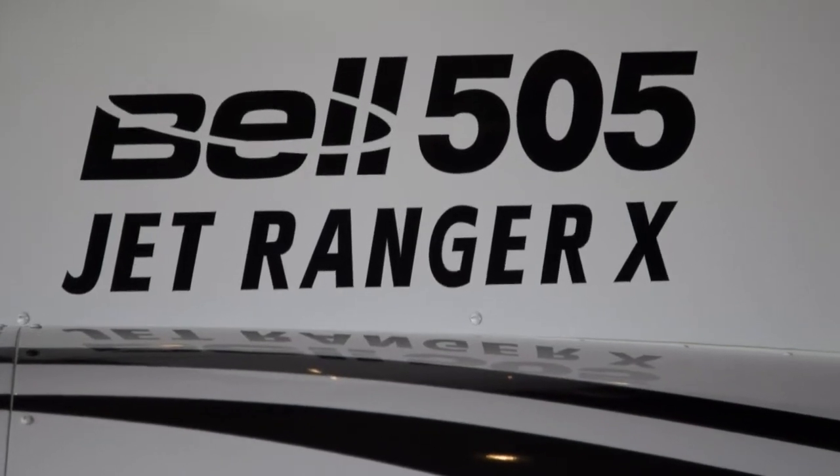The 505 is Bell's re-entry into the single engine, single turbine, five-place helicopter. Bell invented the Jet Ranger market and came out of it a few years ago, so it's time that we came back with a new product. So this is the 505 Jet Ranger — five-place, single turbine helicopter.